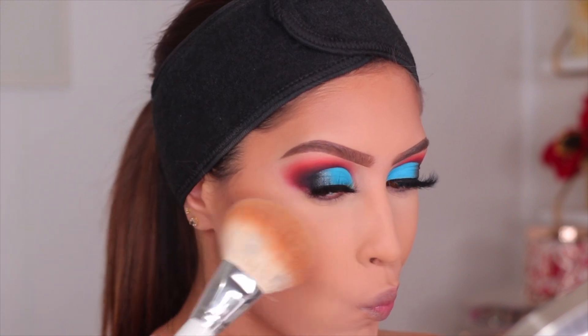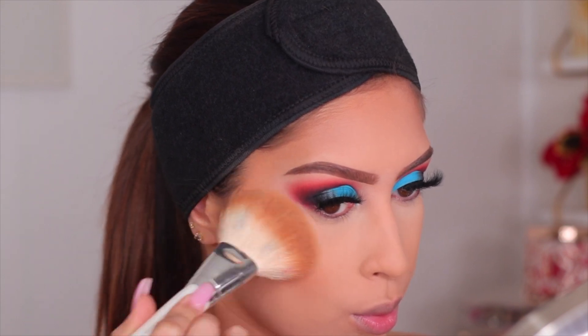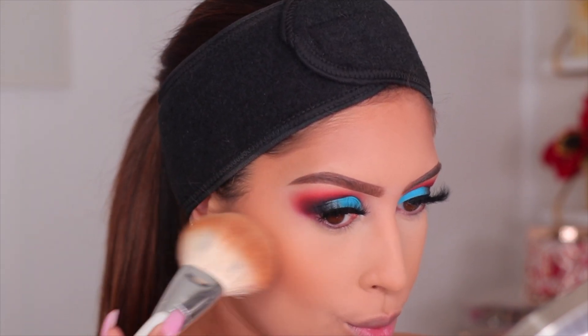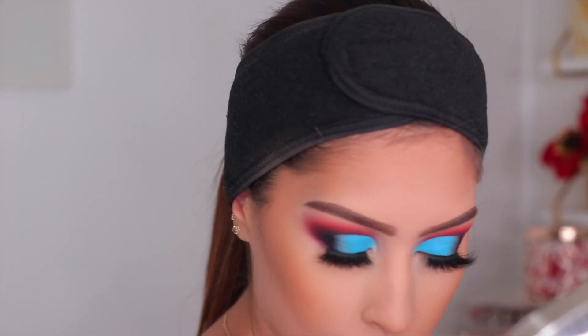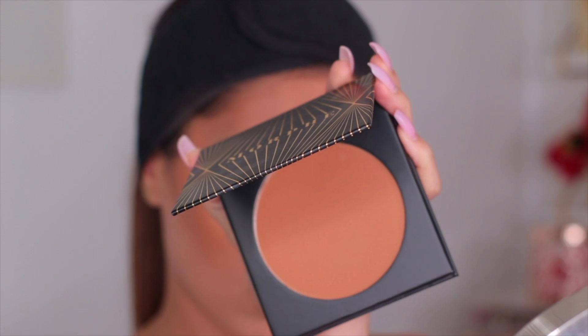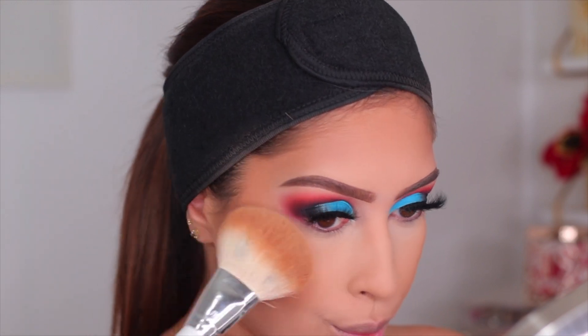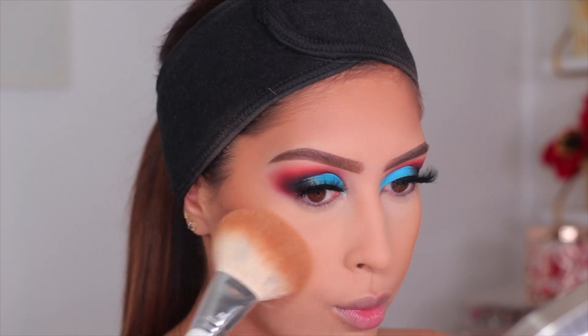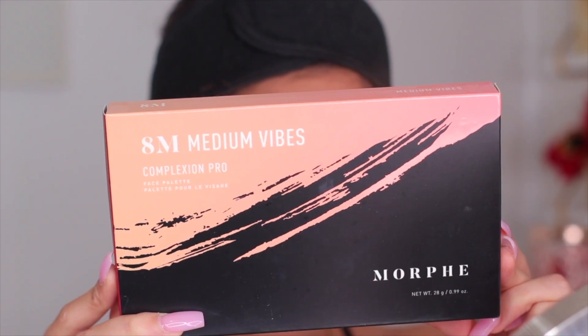Mastermind would be perfect for fair to medium skin tones as a bronzer. But since I wanted something deeper and my tan is basically gone, I'm also going in with a deeper shade from the same Morphe bronzer called Originator. These two mixed together are my perfect shade — I really wish they had a shade in between, but I don't mind mixing them since I have both in my collection.